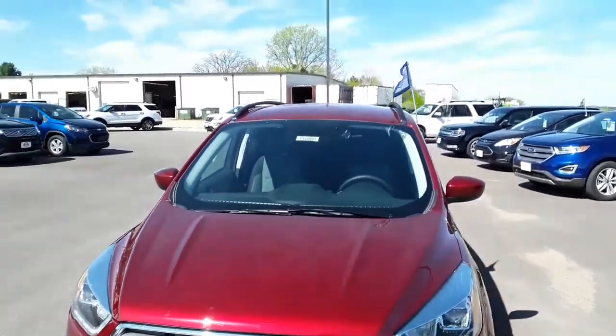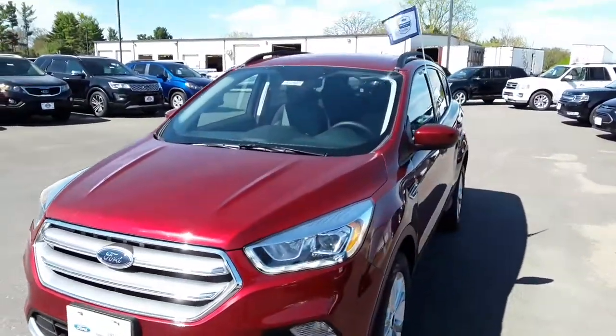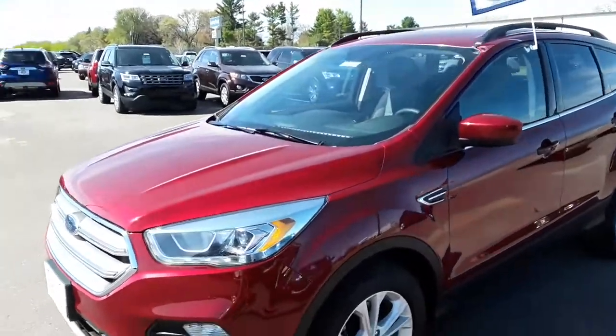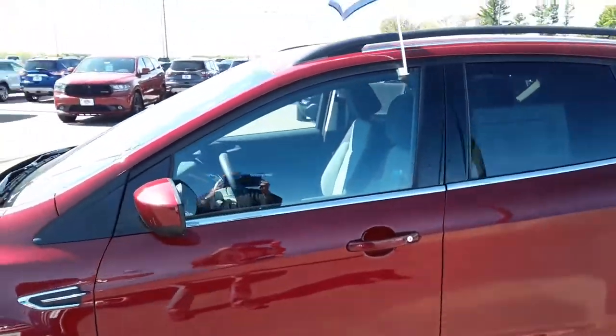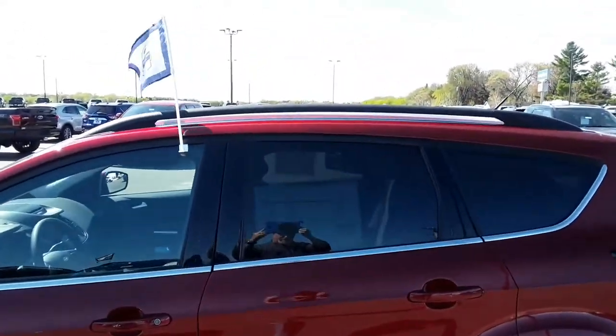This is a 2017 Ford Escape SE, ruby red in color. It's got a 2 liter EcoBoost engine, and it's only got 36,000 miles on it.